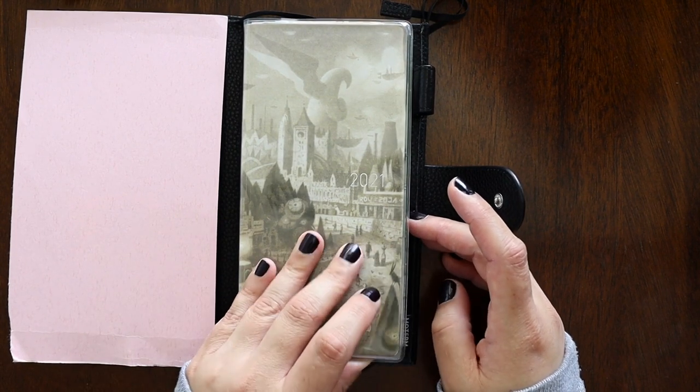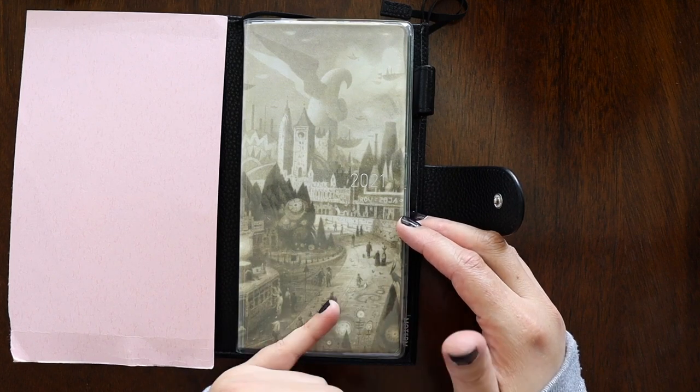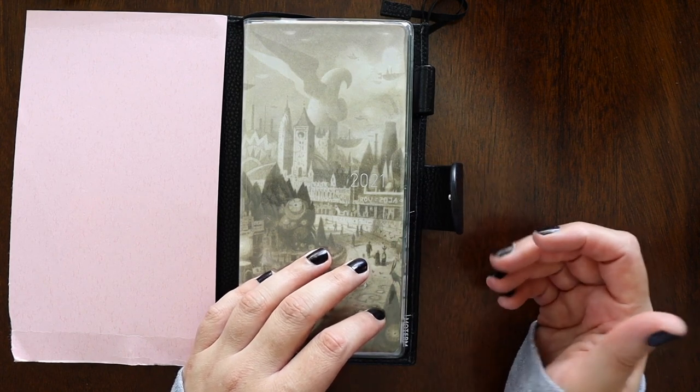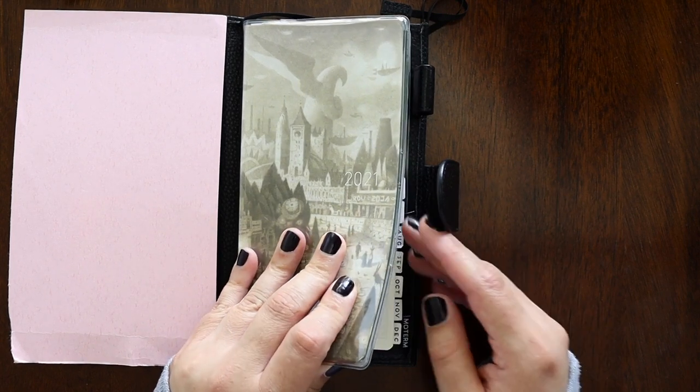I loved using this, but I didn't use it very often. It was mostly used as a reference for dates as well as personal things, which I could fit in my regular planner — but since I had this, that's how I used it.